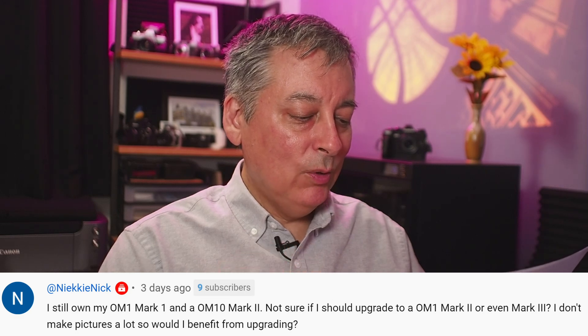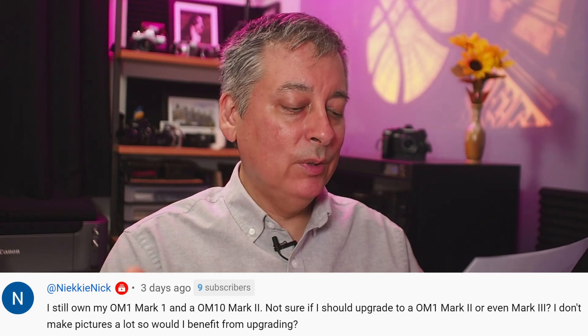I have another similar question from Nicky Nick. They asked: 'I still own the OM-1 Mark I and the EM-10 Mark II — I'm not sure if I should upgrade to the EM-1 Mark II or even the Mark III. I don't make pictures a lot, so would I benefit from upgrading?' I really need more information before giving a better answer, but I'll generalize a little bit. The short answer is probably not — you're probably better off investing in glass and buying some good lenses rather than a new camera body, because the EM-1 Mark I and the EM-10 Mark II deliver excellent image quality. Any improvements in sensor technology since then are pretty minor, and probably not worth spending an extra $600 to $1,000 for a Mark II or Mark III.